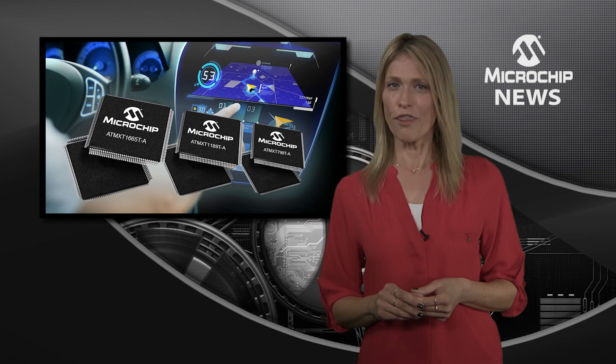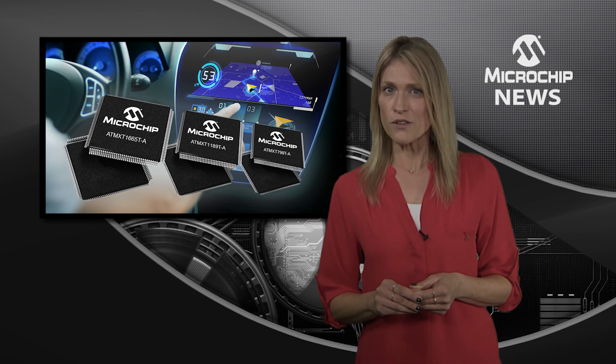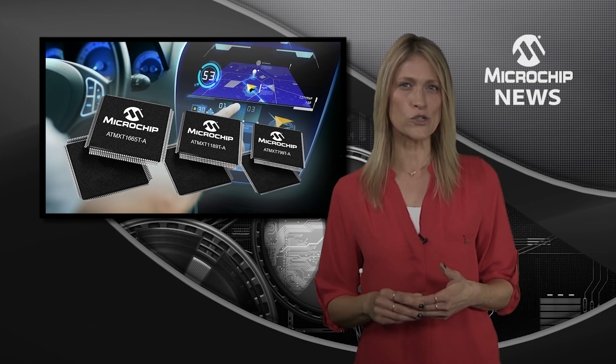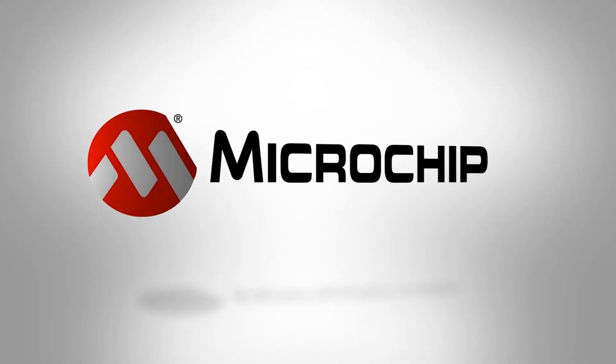With support for up to 1,664 touch-node sensors, these fully automotive qualified controllers also ensure greater flexibility and scalability for your automotive HMI designs.